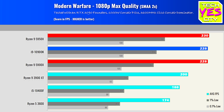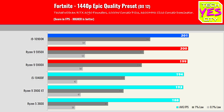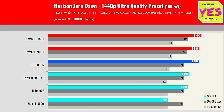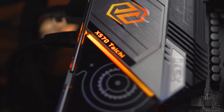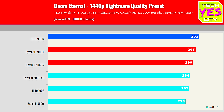The 5800X and 5600X are still on their way. Going through all the 1080p, 1440p, and 4K numbers, we coupled these CPUs with the RTX 3090 and the ASRock X570 Taichi motherboard. The performance out of the Zen 3 CPUs is absolutely phenomenal — it's pretty much matching that of a 10900K.